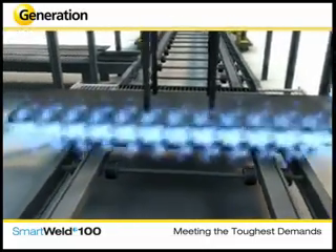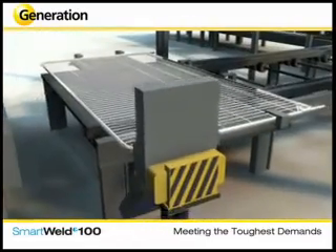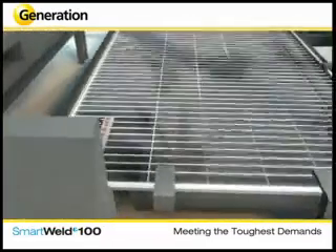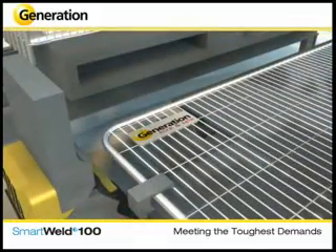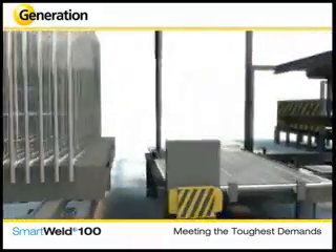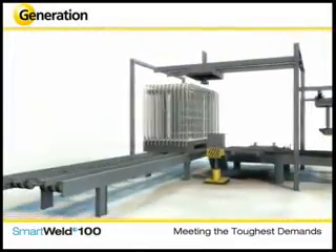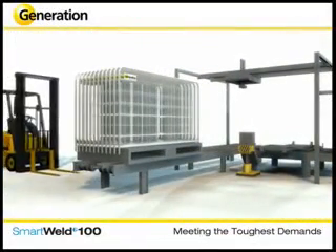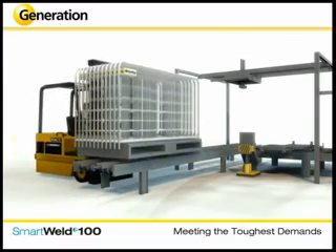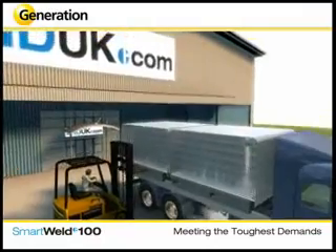The panel is then transferred to the labeling unit where it can be branded with your company logo to promote your business and identify your asset for security purposes. The finished panel is then bundled and loaded ready for delivery. Each panel in the Smart Weld 100 range takes just 17 seconds to manufacture from start to finish. Flexible manufacturing processes ensure that Generation Hire and Sale can deliver within 48 hours of demand.